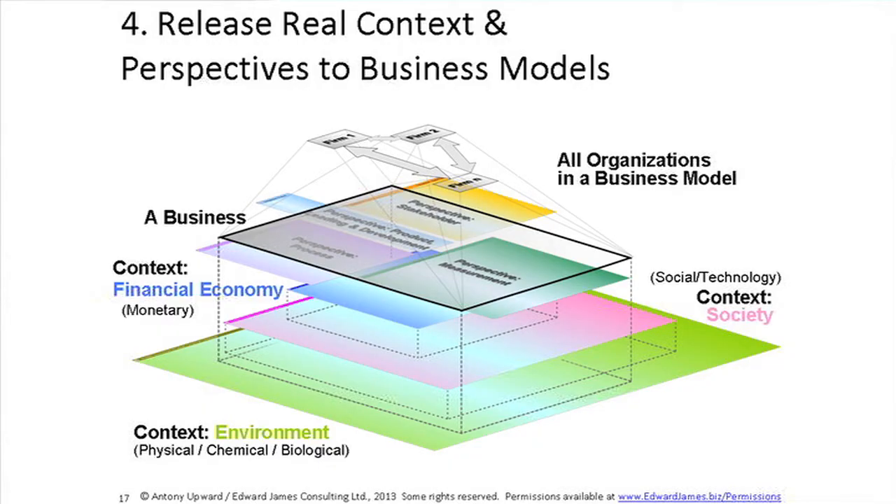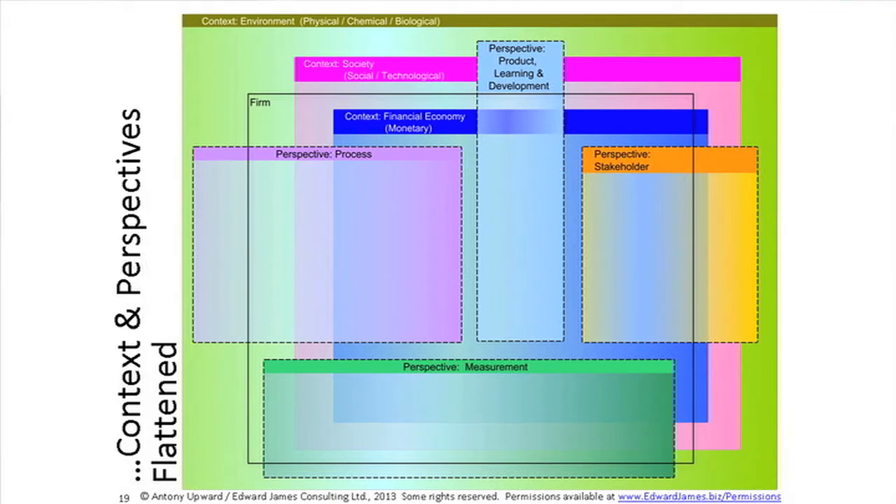The fourth thing I got from the literature is that we need to include all the businesses involved in a business model — not just the organization at the centre — looking across the whole value chain. We start with the real context: the environment containing and enabling society, which defines and operates the economy. We see how individual businesses relate to all these contexts, then add the four perspectives to make it more manageable, and add all the organizations involved. This three-dimensional view is great but hard to work with as a visual design tool, so in the strongly sustainable canvas, we flatten it to two dimensions.